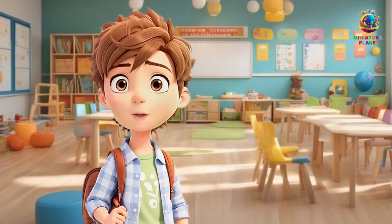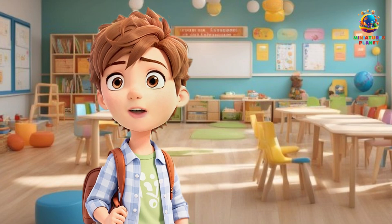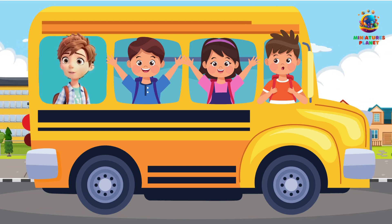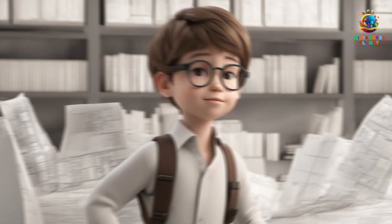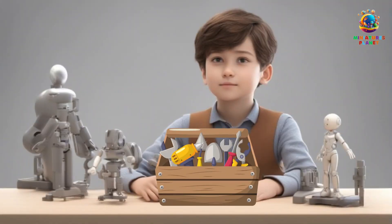Wow, you did an amazing job with the Shape Match Game. You've learned so much about shapes today, and you're a true shape expert now. Keep exploring and discovering shapes in your everyday adventures. Shapes are not just fun to learn about — they're also essential in art, buildings, and so many things we use every day. Maybe one day you'll be a famous architect, a brilliant artist, or a creative inventor, and you'll use shapes to make amazing things.